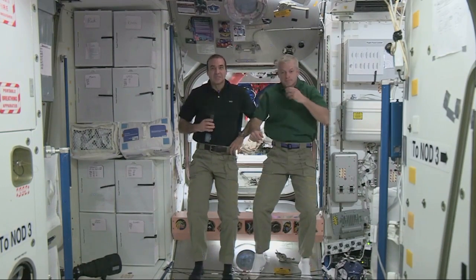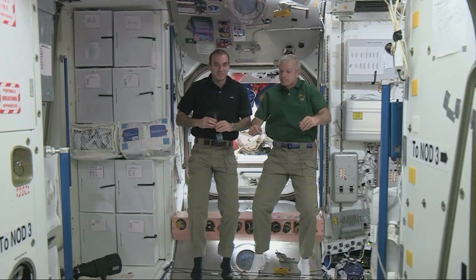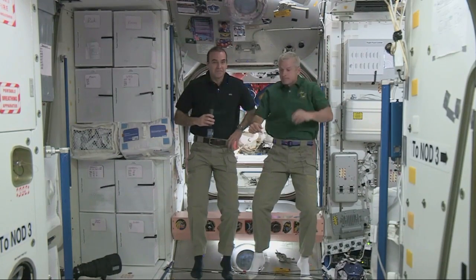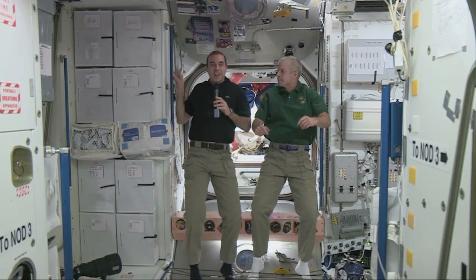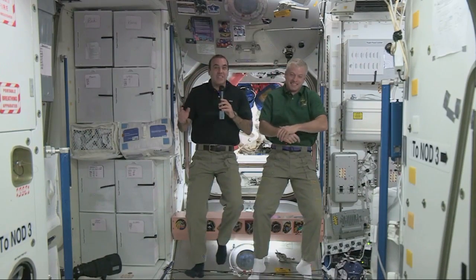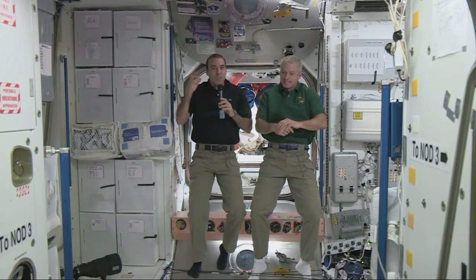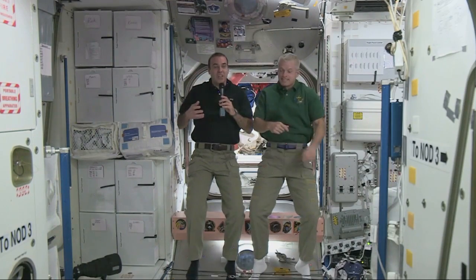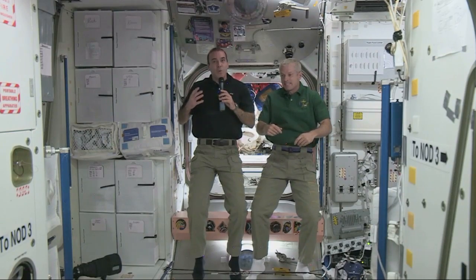My name is Austin and this question is for Rick. How do you wash and brush your hair in space? That's a great question. I don't have a whole lot of hair, so it's pretty easy. Basically, it's not unlike how you do it on the ground. We have a shampoo, but instead of rinsing it — because we don't have any running water — we just wipe it dry with a towel. It's called a no-rinse shampoo.